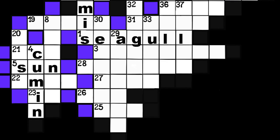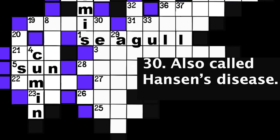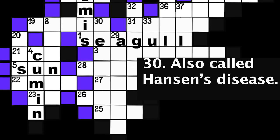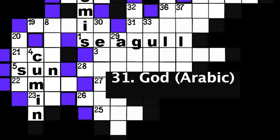Number 30: Also called Hansen's disease. Seven spaces. Number 31: God. Arabic. Five spaces.